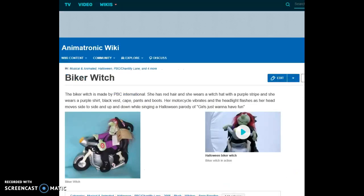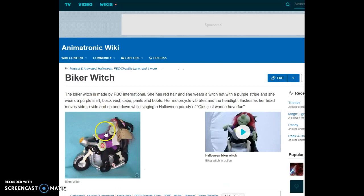Biker Witch. The Biker Witch is made by PBC International. She has red hair and wears a witch hat with a purple stripe, a purple shirt, black vest, cape, pants, and boots. Her motorcycle vibrates and the headlight flashes as her head moves side to side and up and down while singing a Halloween parody of 'Girls Just Want to Have Fun.'